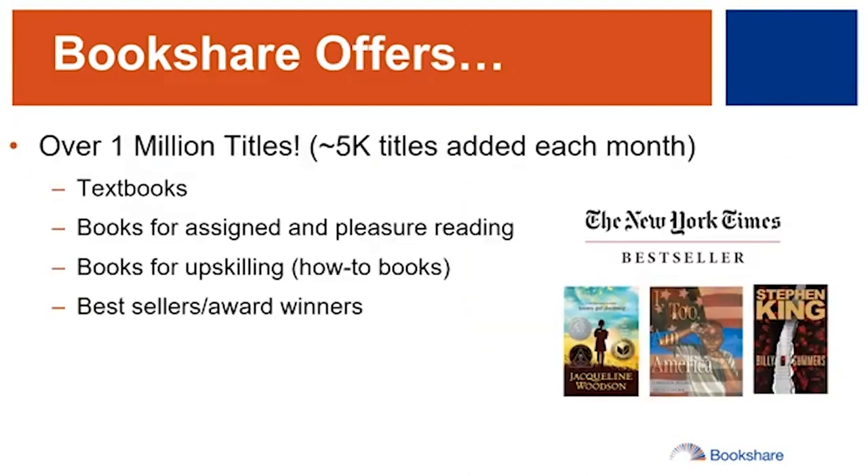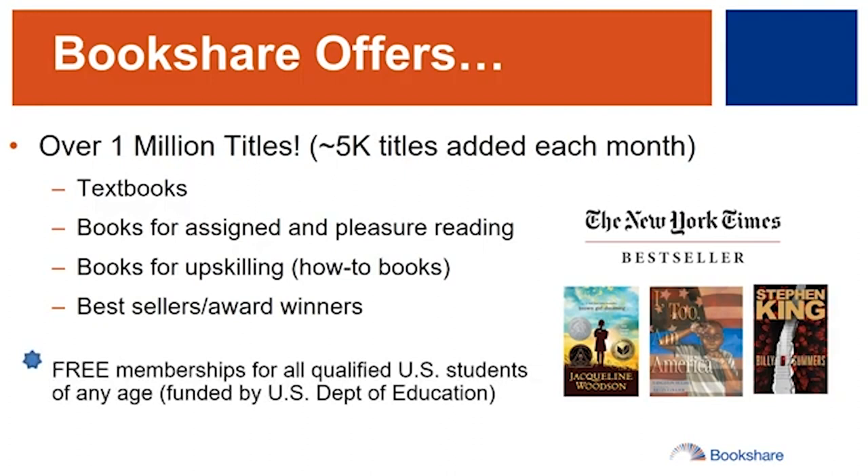Best of all, Bookshare is free for qualified U.S. students of any age, thanks to funding from the Department of Education, Office of Special Education Programs.